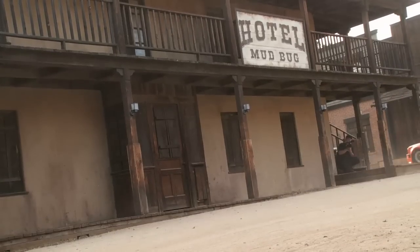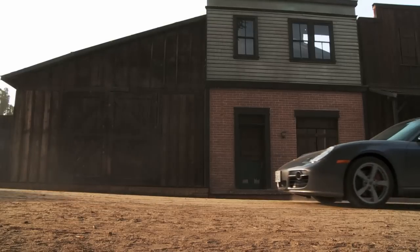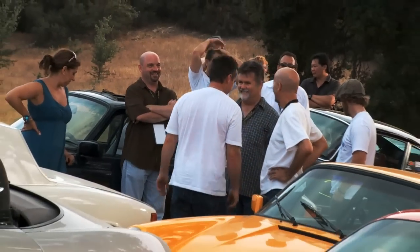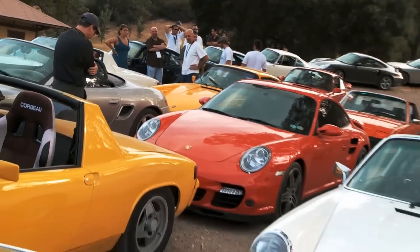We're going to drive up and catch the racetrack again at one of the highest banked turns, where we're going to stop. I'll leave Doug and Eddie to figure out the parking, but we'll do a hero shot there with all the cars parked on the high bank.